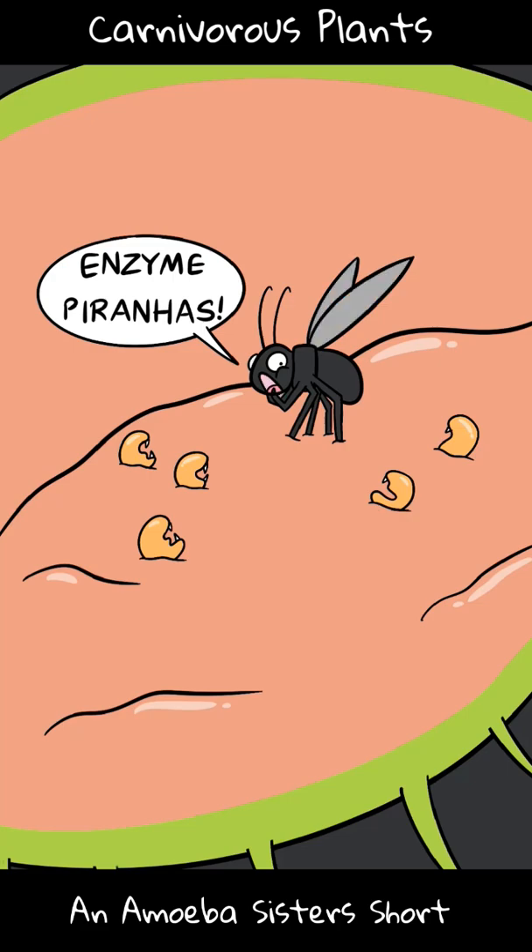So while we may not yet have a carnivorous plant emoji to celebrate World Carnivorous Plant Day, we'll be waiting.